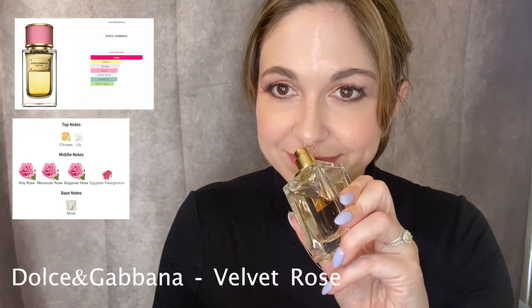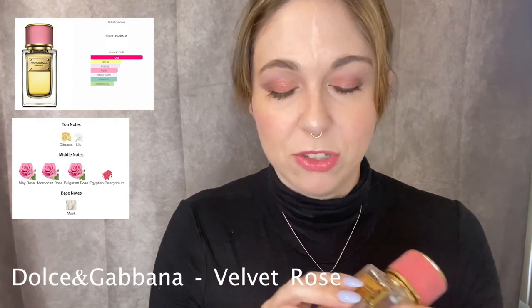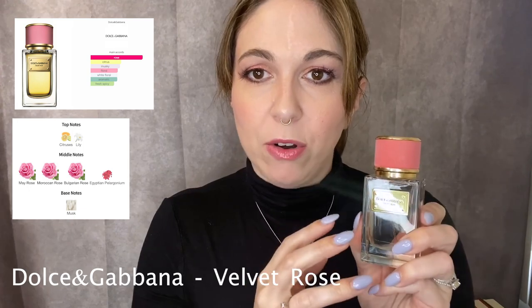The next one I've talked about in a previous video — Velvet Rose by Dolce & Gabbana. I got this from an antique store, and it was about $60. It's mostly full but has some missing at the top. It's a really nice fresh rose — it smells like a rosebud wrapped in velvet, light and powdery floral.